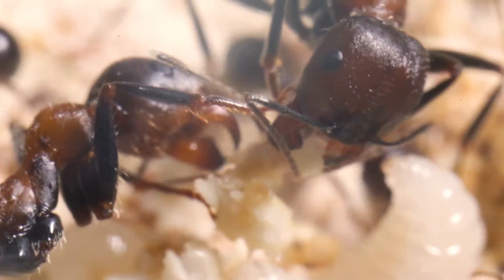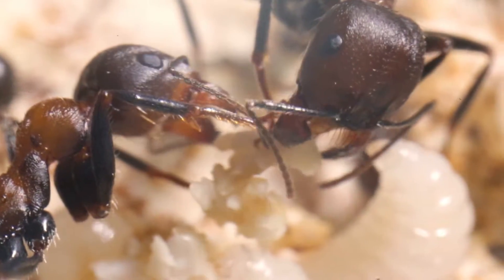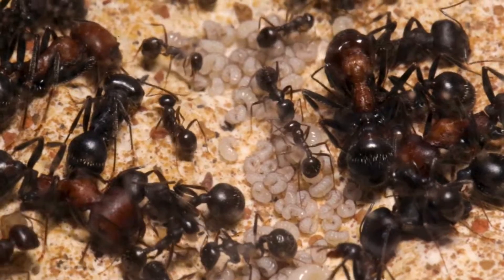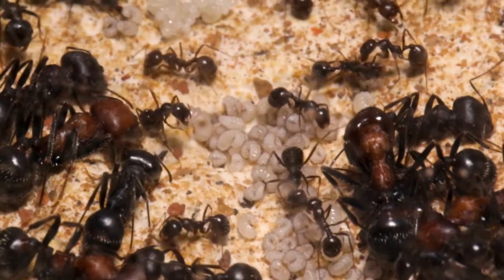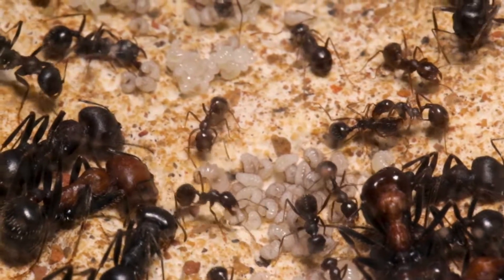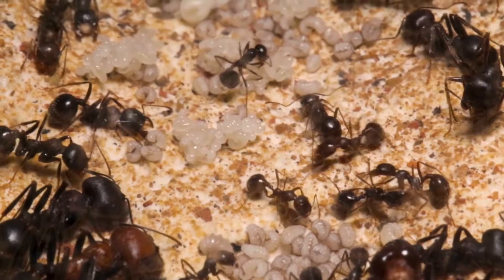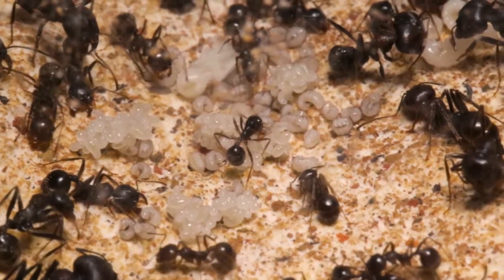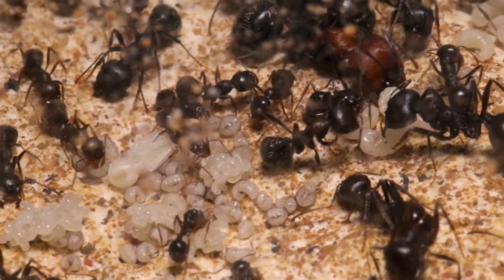Messor is a genus of primarily granivorous ants that play an important role, especially in desert ecosystems. Harvester ants build large underground nests where seeds and other plant materials are stored inside the nest chambers. Although the seeds are stored for later consumption, many end up germinating, and this increases the desert vegetation cover, which also increases humidity retention in the soil. And so, where there is water, there is life.